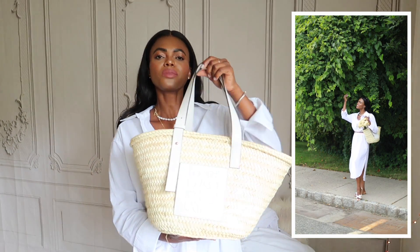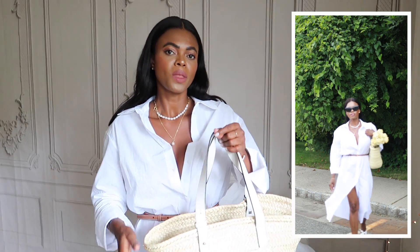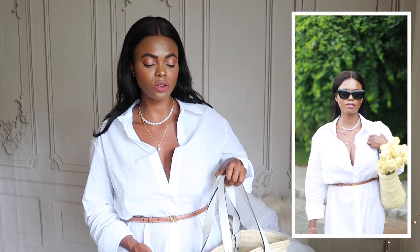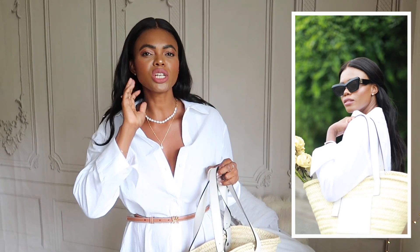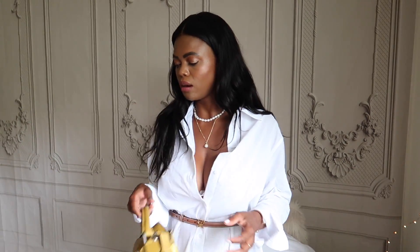I got the Loewe basket bag because my style is that casual chic aesthetic. I wear this from spring until fall — three seasons out of the year. I still wear it in winter, and especially now since I may be moving somewhere tropical. I've decided I no longer want to live somewhere with crazy winters. I want to be in summer mode all the time.